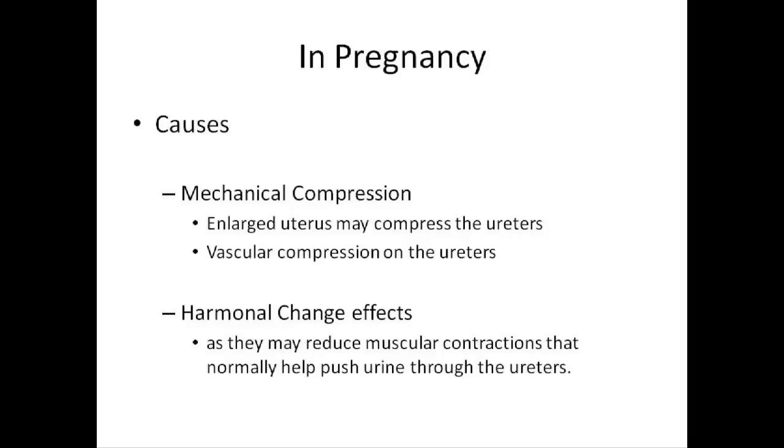The mechanical compression may be due to the enlarged uterus that compresses the ureters or vascular compression on the ureters. Hormonal changes may also reduce muscular contractions that normally help push urine through the ureters. These changes can be visualized on ultrasound examination by the second trimester and may not be resolved until 6 to 12 weeks postpartum.